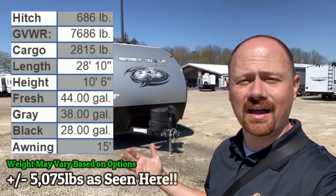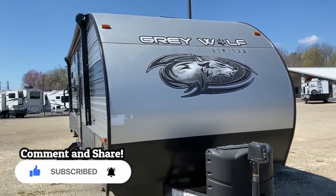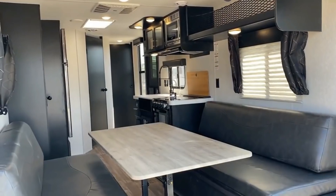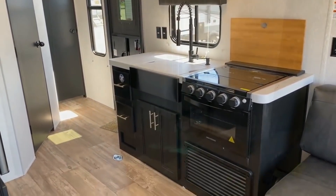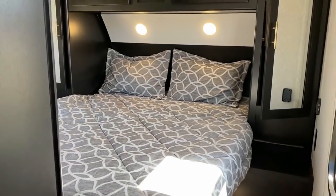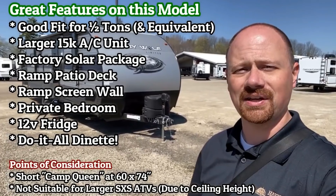Coming in between 5,000 and 5,100 pounds, the 22RR Graywolf fits in as an extremely nice option for half-ton towability if you're looking for a little bit of flexibility that a toy hauler can offer. What's really cool about this floor plan is you don't even have to be looking for a toy hauler — this is just a really good couples camper that happens to have a ramp door on the back. It's not extra wide or extra tall. It's what I call a crossover ramper camper. It gives you the ability to bring a motorcycle, a trike, kayaks, e-bikes, dog kennels — it can work for so many different people, not just the folks who have a motorcycle, although it absolutely works for them too.